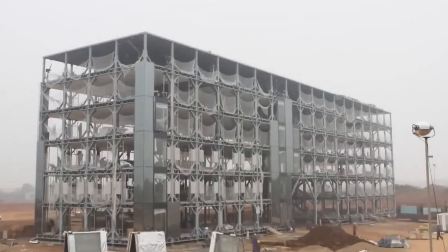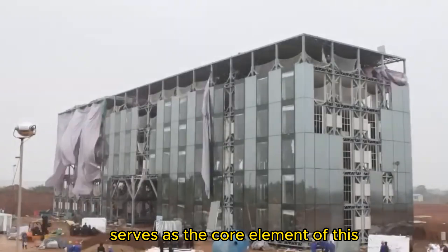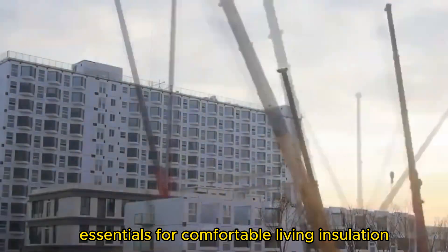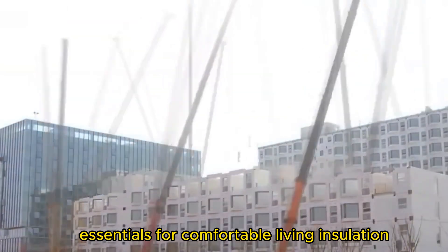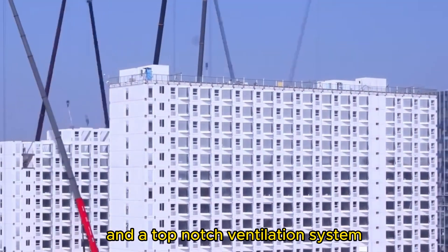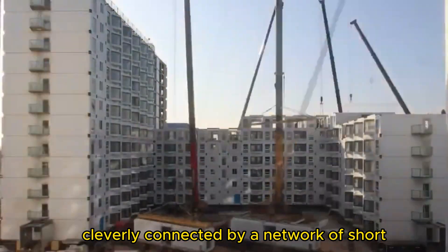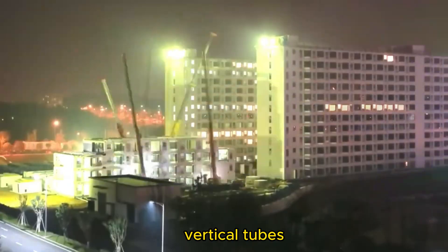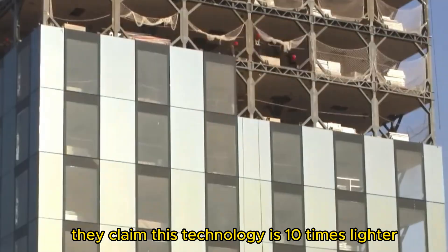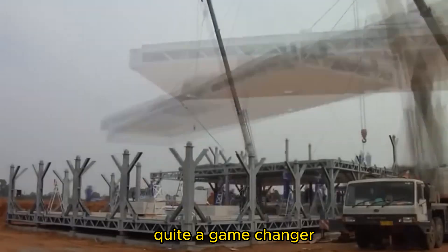These factory-made modules, meticulously crafted around a strong stainless steel frame, serve as the core element of this groundbreaking system. The modules come fully equipped with all essentials for comfortable living: insulation, electrical wiring, plumbing, glazing, and a top-notch ventilation system. The real magic is Broad Group's B-Core slabs — two steel sheets connected by a network of short vertical tubes, providing unmatched strength and lightness. They claim this technology is 10 times lighter and 100 times stronger than traditional construction methods.